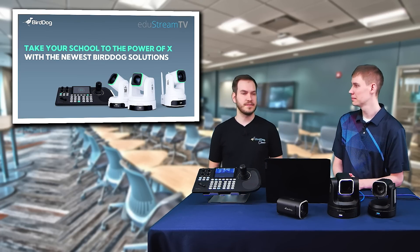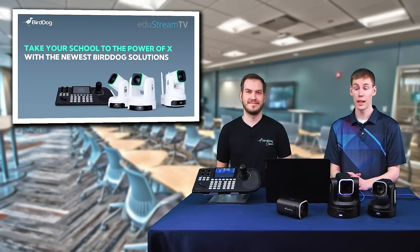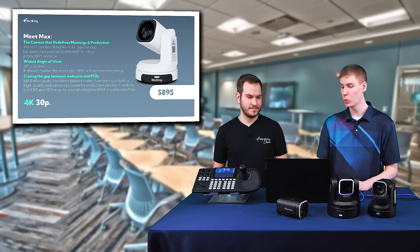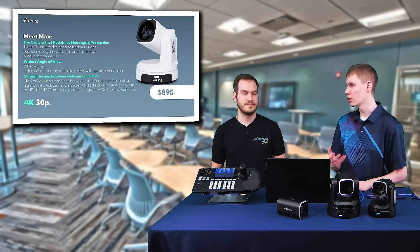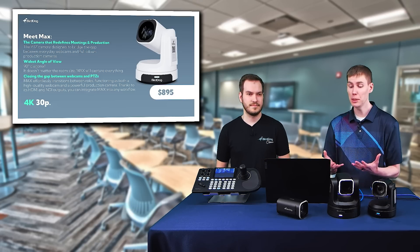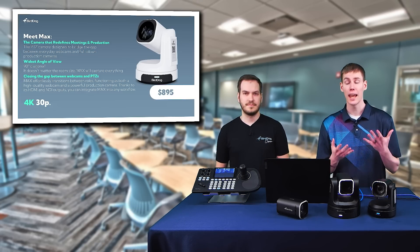I'm doing well, glad to be here. My name is Cameron Boyce, I am the U.S. sales engineer, based in Connecticut, always reachable for anything on the pre-sales technical side. I'm here for BirdDog — we do a lot of great things in the NDI space: cameras, converters, controllers, software, really anything for your setup. And I think that is a perfect segue to get into your latest PTZ camera, the BirdDog Max. I think this is going to be a great camera in education simply because of its versatility and affordability.